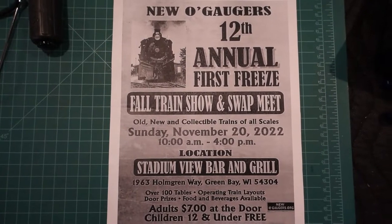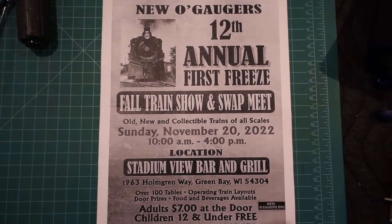Welcome to Too Many Hobbies. My name is Jeremy and recently I went to the 12th Annual First Freeze Fall Train Show and Swap Meet in Green Bay, Wisconsin 2022. I had a great time — there's a lot of cool things to see here. I hope you like some of the selections I picked out for you. I did pick up two cars — they're old gauge cars, and they're on the railroad track now. Let me move my camera and I'll show you what I got.